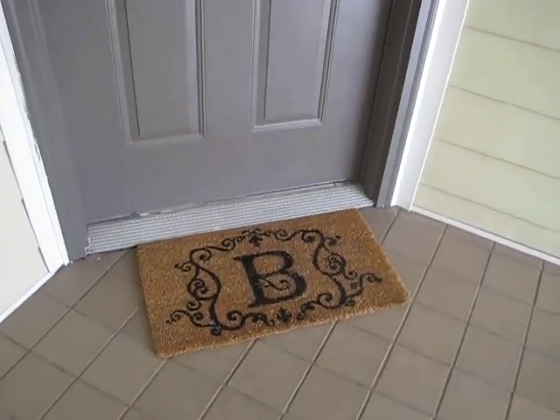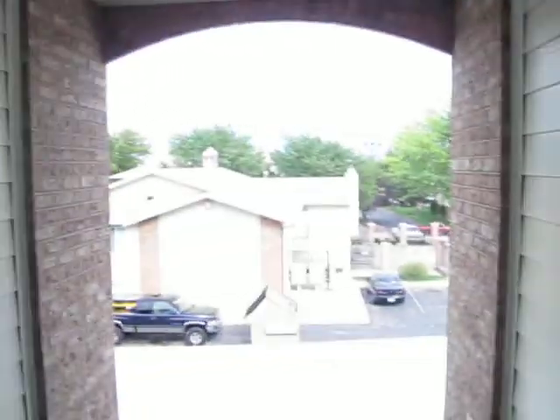Here's our front door and our mat. We're on the third floor outside, so that's great. You walk in the door and it's our family room.